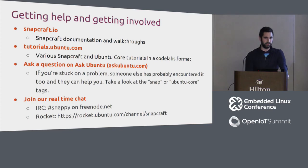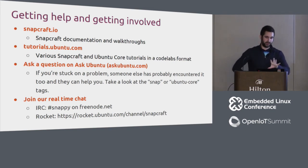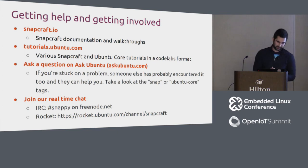If you're interested, there are several ways to get involved with the community. Snapcraft.io has general Snapcraft documentation, walkthroughs, and tutorials. Tutorials.ubuntu.com has Snapcraft and Ubuntu Core tutorials in a code-labs format. If documentation doesn't answer your question, ask on askubuntu.com — look for the 'snap' and 'ubuntu-core' tags. For real-time chat, join the Snappy room on Freenode or the Snapcraft channel on rocket.ubuntu.com.